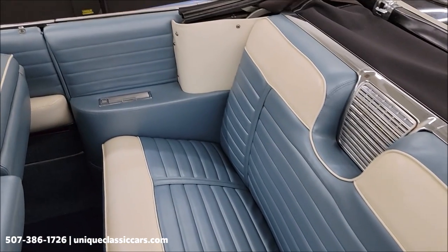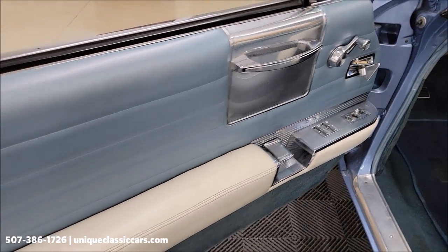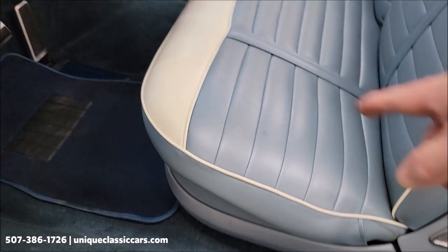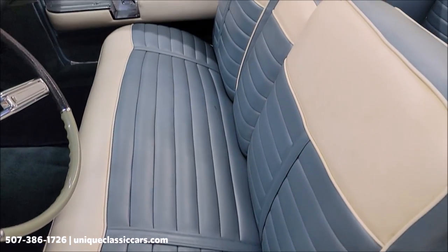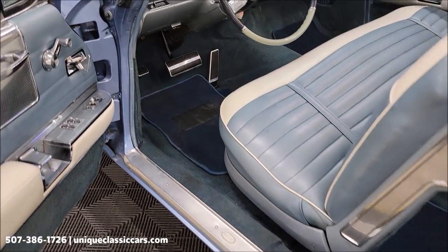Rear seat free of rips, tears, or holes. Of course power windows, power seat in this car. Take a look at the door panels — also nice shape. Vinyl seat up front also looking good. You'll be able to see pictures of the carpeting underneath the floor mats in the still pictures.